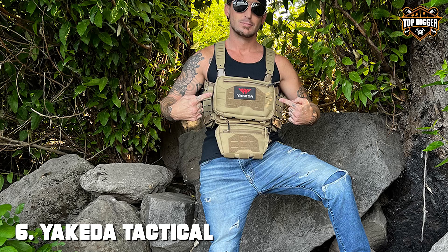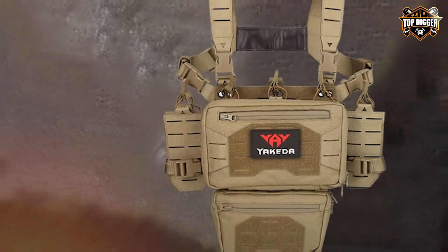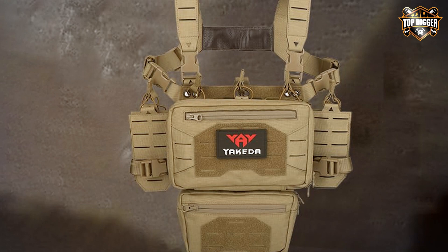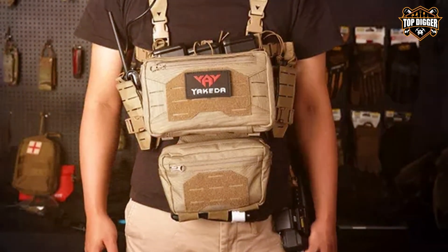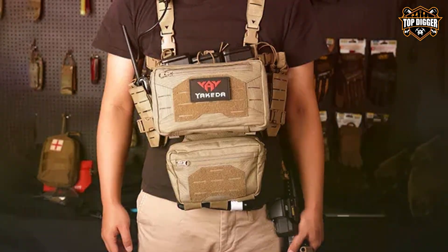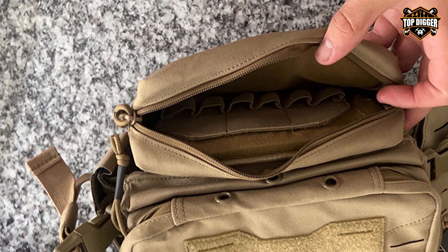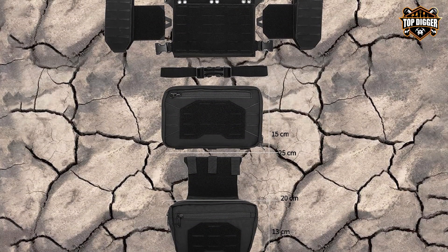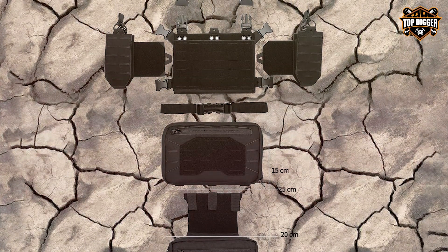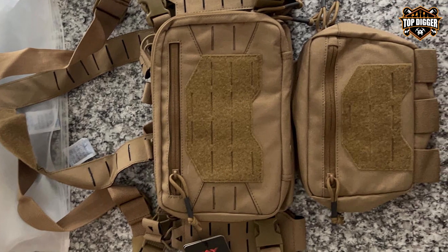The number six position is dominated by the YAKGA Tactical Chest Mini-Rig 1000D Laser. The YAKGA Tactical Chest Mini-Rig 1000D Laser is the epitome of compact, efficient, and versatile tactical gear. Designed with precision and attention to detail, this chest rig is a favorite among military personnel, law enforcement officers, and outdoor enthusiasts. Crafted from high-quality 1000D nylon, this chest rig offers durability and water resistance, ensuring it stands up to the toughest conditions. The adjustable straps ensure a comfortable and secure fit for users of all sizes. The compact design allows for ease of movement and access to gear. The chest rig features a laser-cut MOLLE panel for customization options. Attach pouches, magazines, and accessories to suit your specific mission requirements. Despite its compact size, it provides ample storage space for essentials.